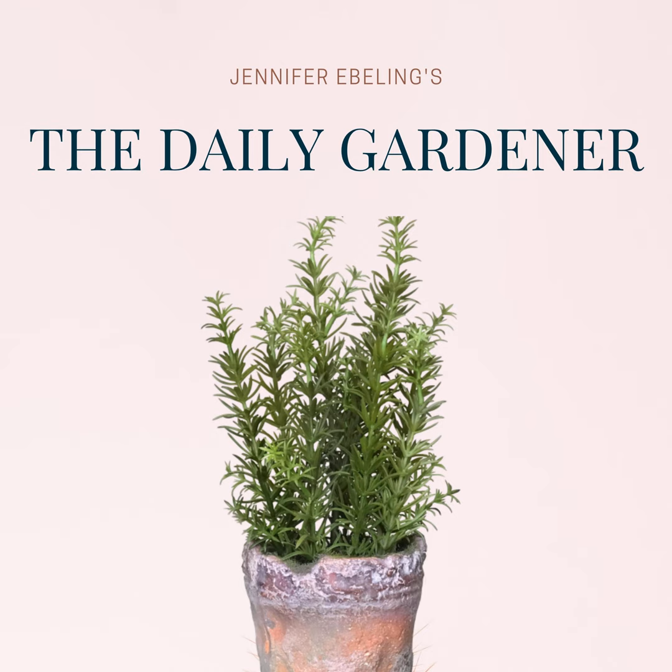And today is the birthday of a botanist who was a petite, fearless, and indefatigable person — Agnes Chase, who was born on this day, April 29th in 1869.